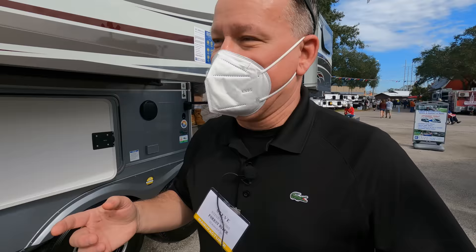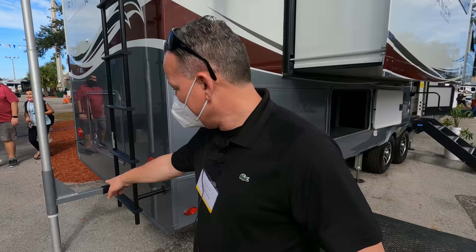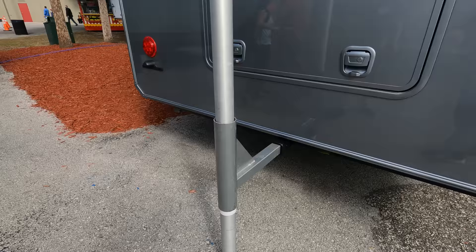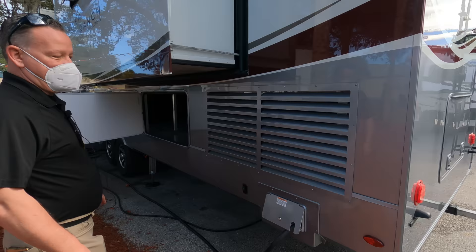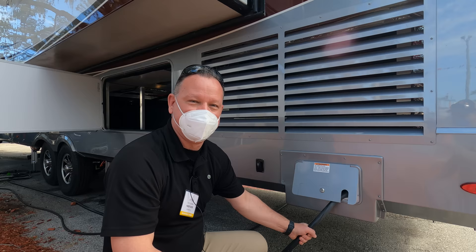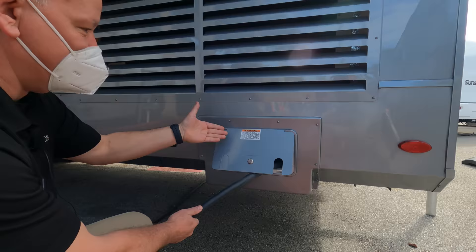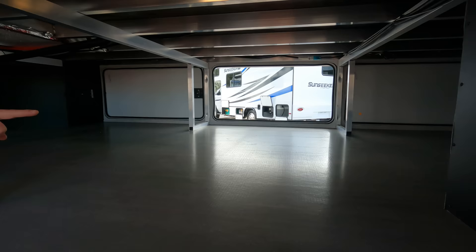You've got a JBL sound system with a subwoofer — JBL speakers are even on the outside of the unit, so beautiful music comes out. There's a receiver on the rear in case you want to put a bike rack or tow a boat behind it, rated at 300 pounds. You also have a power cord reel — no more bundling up a wet, muddy 30-foot cord. Just hit the switch and it reels right up.